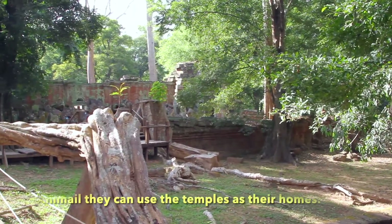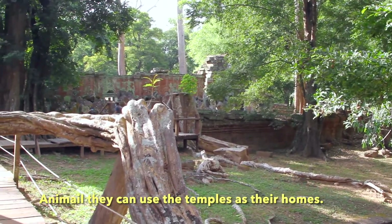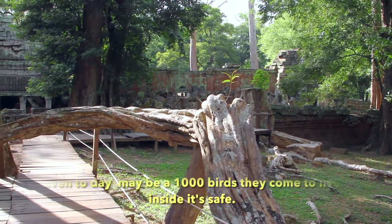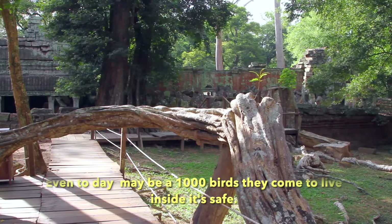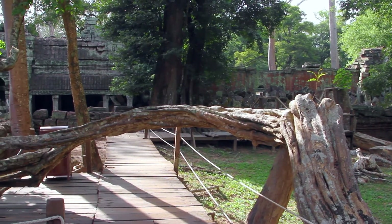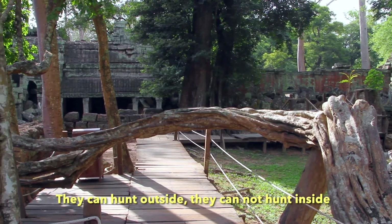Animals came to use the temple as their home. Even today there are thousands of birds that come to live inside. It's safe — you can hunt outside, but you cannot hunt inside.